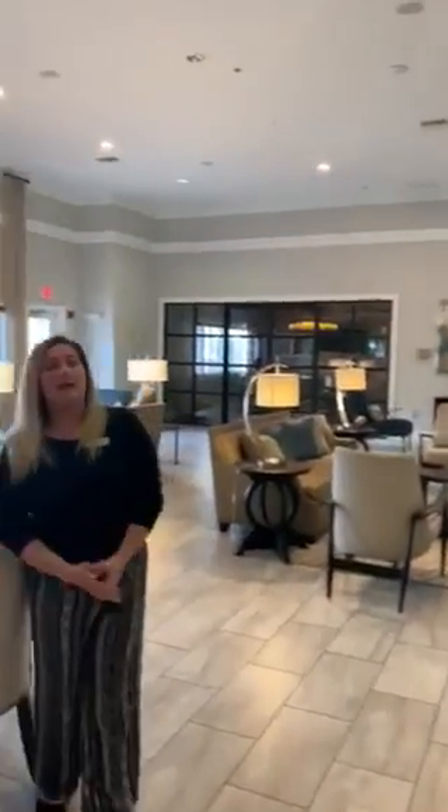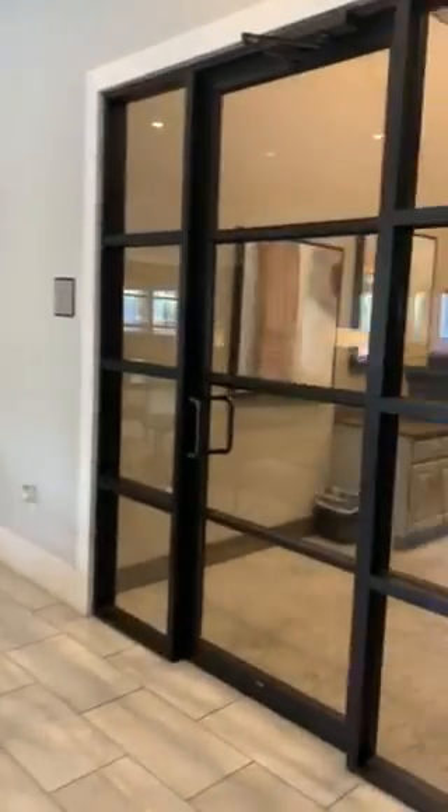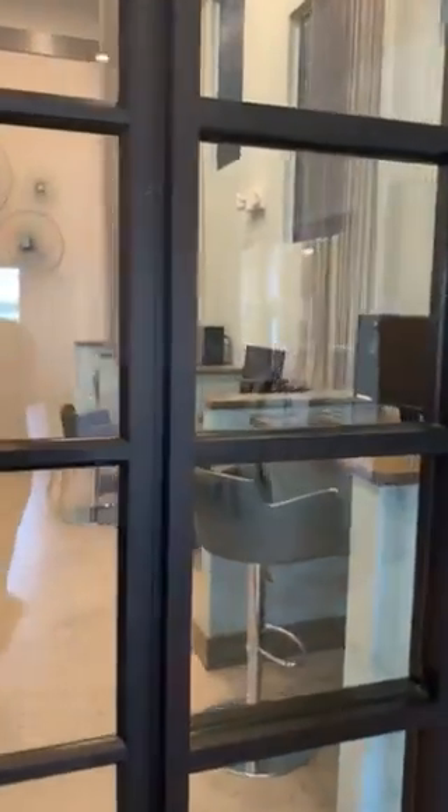Right now you can see this is our clubhouse area. We do have this open until 10 o'clock at night. And to our left, we do have our computer lab area where you are welcome to scan, print, as well as use the computers that we do have in there.